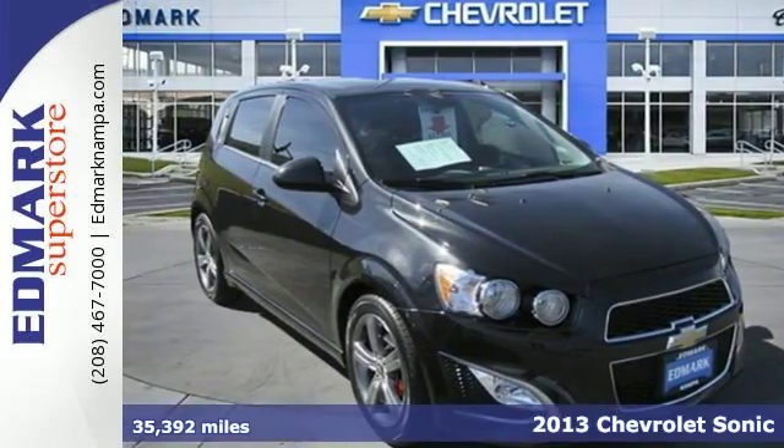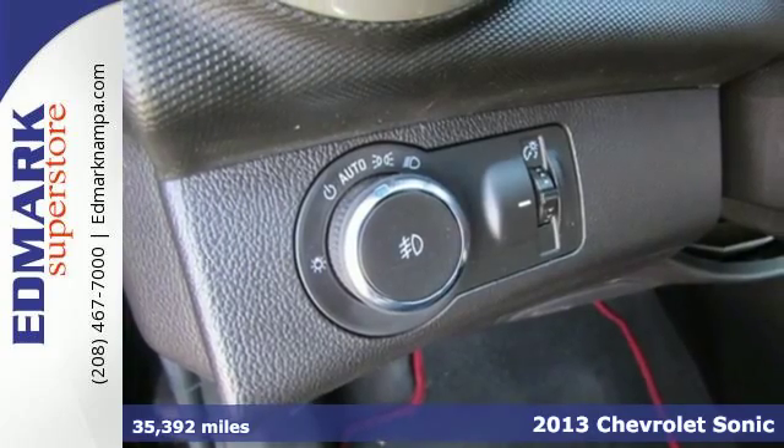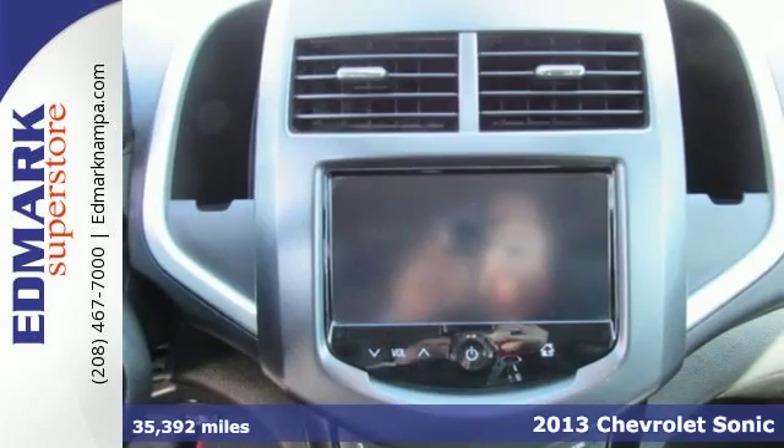It's a 2013 Chevrolet Sonic. This subcompact is good for more than just a sporty look. It also offers impressive cargo space.